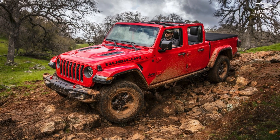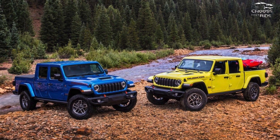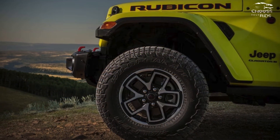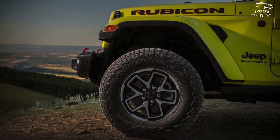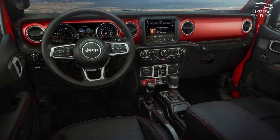Because of the outdated V6 engine and brick-like appearance, fuel economy is poor across the board. Strive for a combined 19 MPG. Conversely, the Gladiator can tow up to 7,700 pounds when outfitted appropriately.